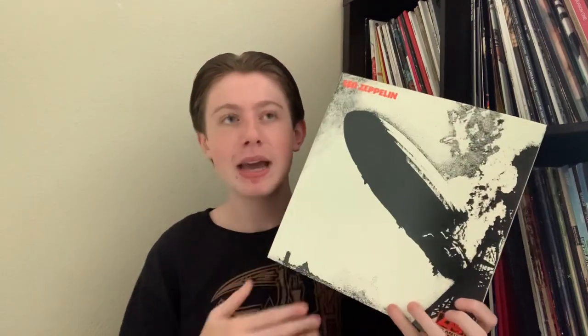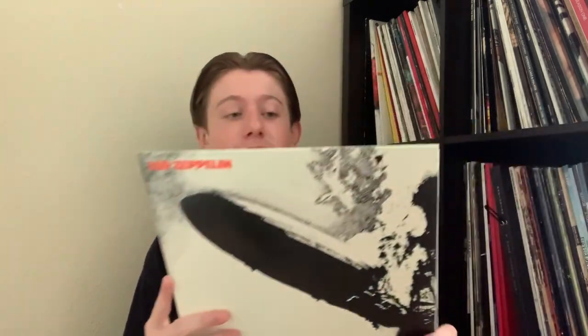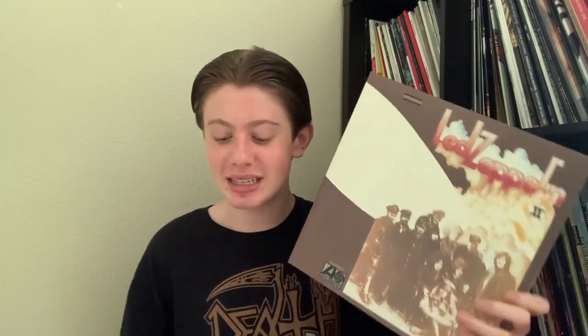Speaking of which, here's Led Zeppelin 1 through 4. Starting with their debut — this is a great way to start their career, though not their finest. It relies a lot on cover songs, but songs like Good Times Bad Times, Babe I'm Gonna Leave You, and Dazed and Confused make it a great debut in every sense of the word. And also Led Zeppelin 2 — it's insane that they released this the same year as Led Zeppelin 1, because not only are both of them excellent albums, but they're so drastically different from each other. Hearing that these were made and released just a few months apart is incredible.